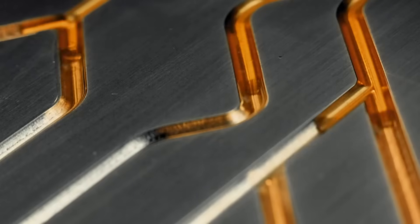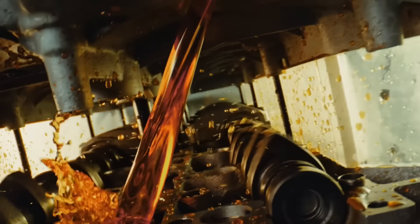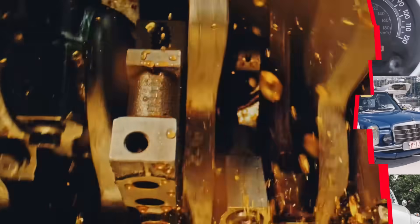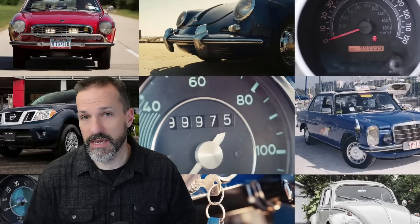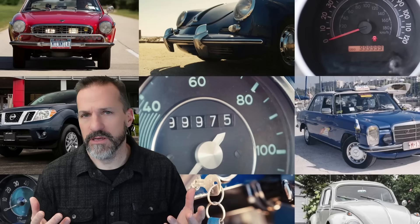Most people only do oil changes and basic maintenance, but that's not really enough. If that's all you do, you might end up being stranded or even worse with very costly repairs up into the thousands of dollars. Here's everything you need to know — at least what's worked for me — to get your car to run 200,000 plus miles with relatively little trouble.